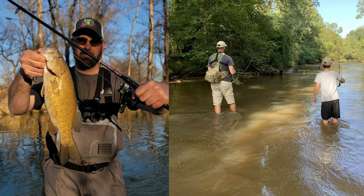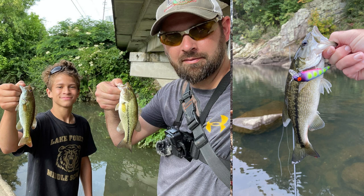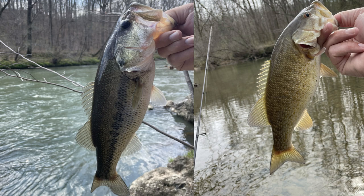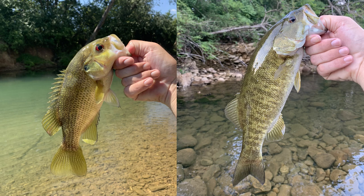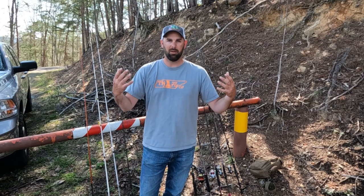I'm thinking more like smallmouth and spots. If you've gone for those in creeks and rivers, you know how strong they are — they're a blast to catch. I want to be able to catch from a 10-inch fish up to a five-pounder. I've seen some giants in creeks, and in certain parts of the country — like up north where you only fish certain times of year — that's possible.